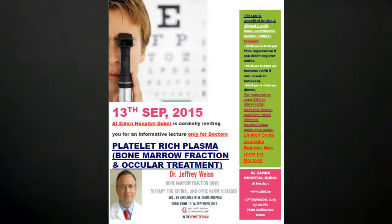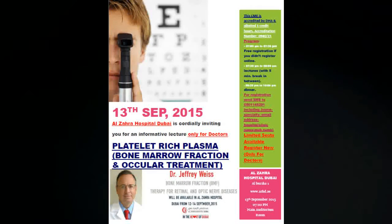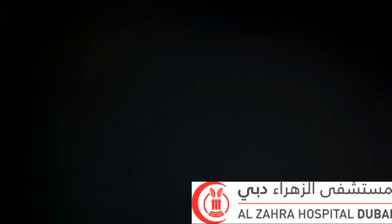What is bone marrow fraction therapy? Many physicians and scientists believe that to treat presently untreatable conditions and to reverse existing damage, we must use the body's own reparative and regenerative abilities. This may potentially be provided by factors present in the bone marrow.